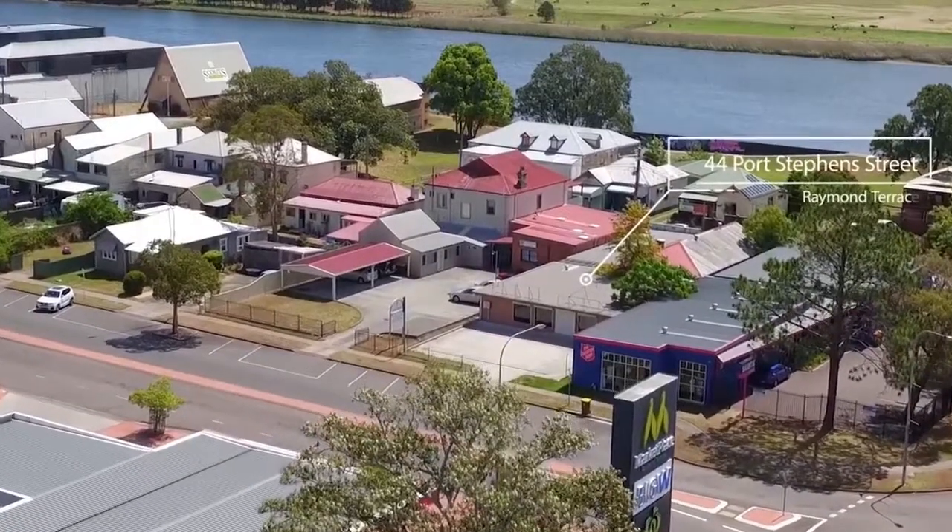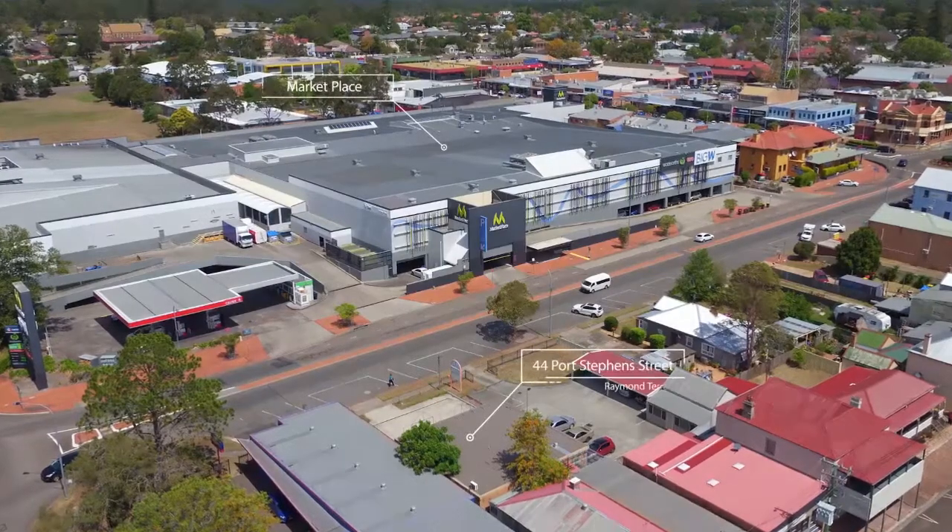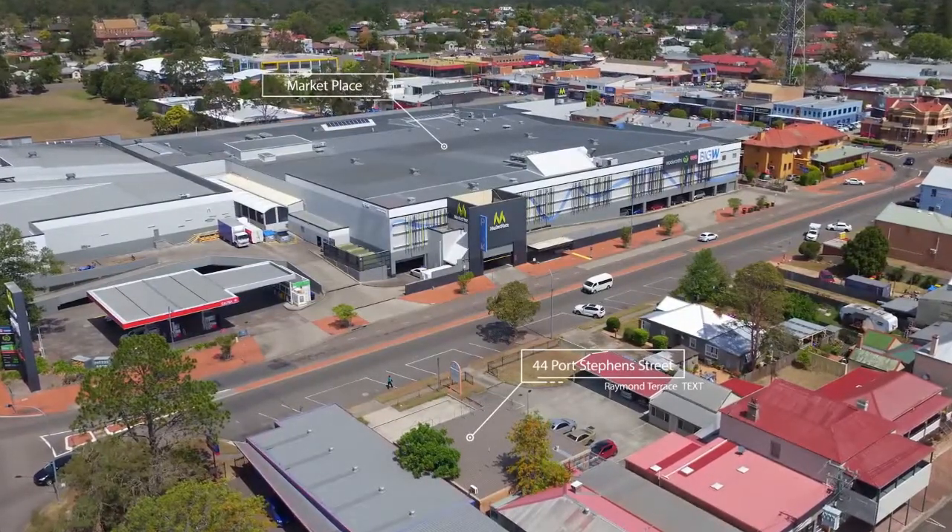It's 166 square meters of brick building with up to six shopfront car parks, and opposite the Woolworths and Caltex service station.